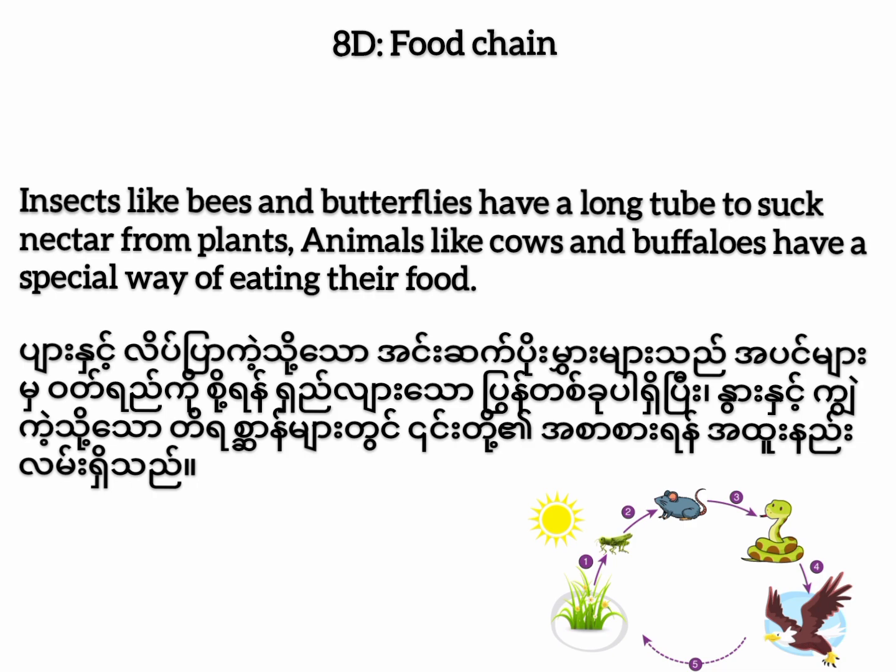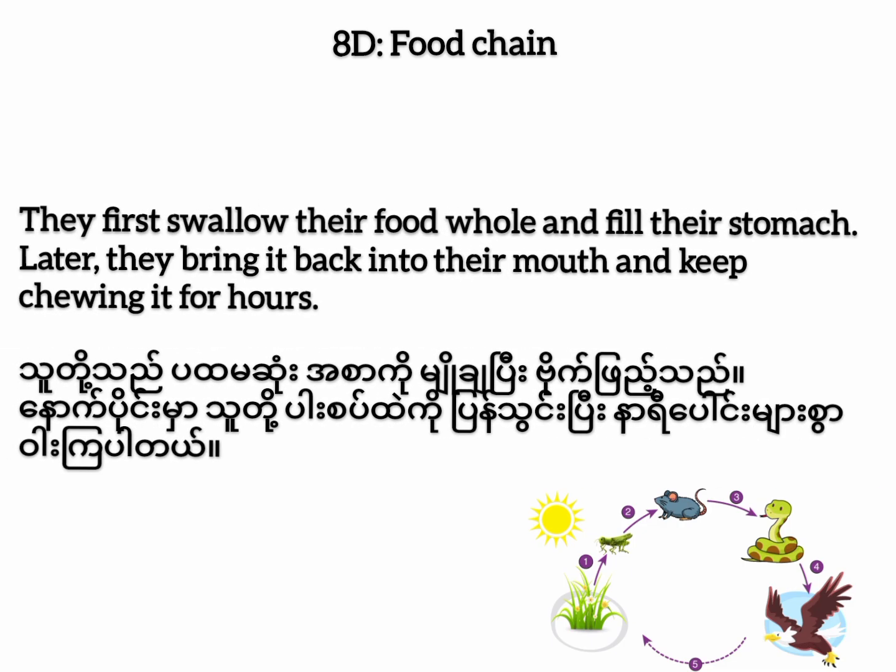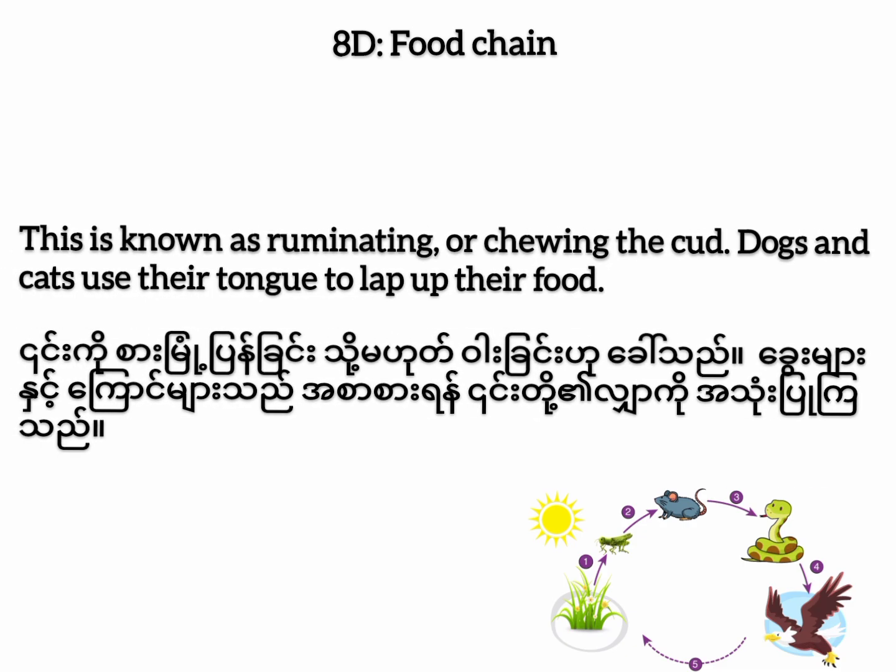Animals like cows and buffaloes have a special way of eating their food. They first swallow their food whole and fill their stomach. Later, they bring it back into their mouth and keep chewing it for hours. This is known as ruminating or chewing the cud.